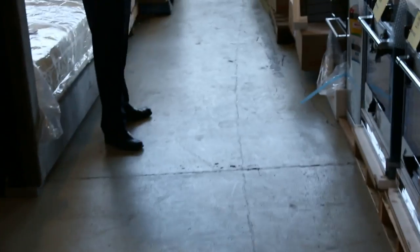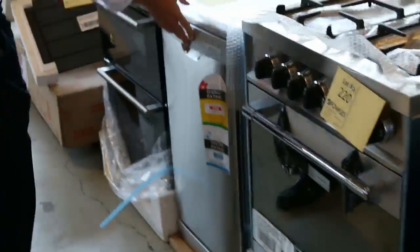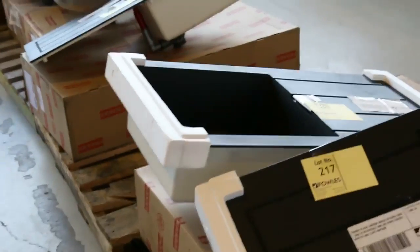Moving a bit further forward, we've got some Italian cookware, beautiful Technogas freestanding cookers, also 450 mil dishwashers, double ovens. Moving down you can also see beautiful black Frankie sinks and some stainless steel sinks there.